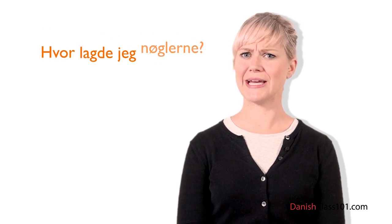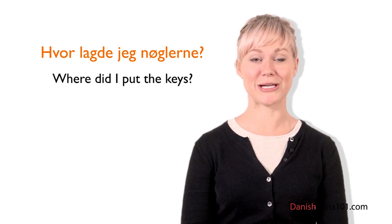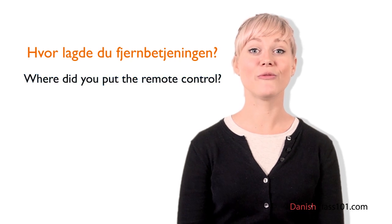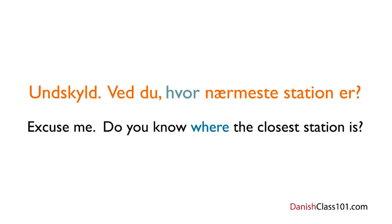Now it's time for Louise's insights. If Danes have forgotten where they left something, they tend to ask themselves: Hvor lagde jeg nøglerne? — Where did I put the keys? The sentence can also be turned into a practical question by switching the pronoun. To know where your friend put the remote control, ask: Hvor lagde du fjernbetjeningen? Before ending this lesson, if you're lost in Denmark and want to know where the station is, stop a stranger and say: Undskyld — excuse me — then ask: Ved du, hvor nærmeste station er? — Do you know where the closest station is? You can substitute nærmeste station with any other place.